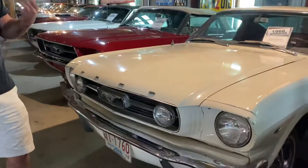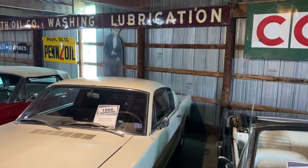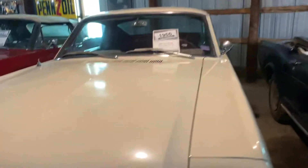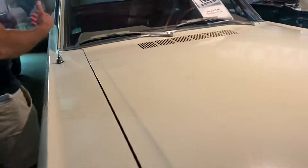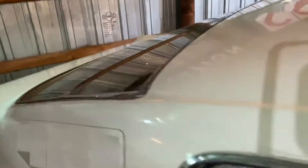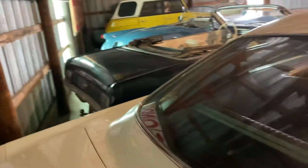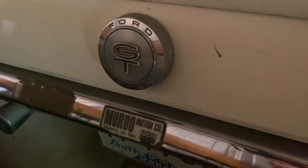Next one, a 1966 — this one a Fastback. Fastback Mustangs are extremely popular, extremely desirable cars. Very unique roof lines — we can see how they literally slope all the way back with a big, huge back window and good visibility. Crazy popular cars. And actually, if we look at the dealer badge on the back of this Mustang, it's a local car. Been here in Murdo its whole life — sold new at the Ford dealership here in Murdo, South Dakota. So this little Mustang here never ventured very far because Murdo's a pretty small town.